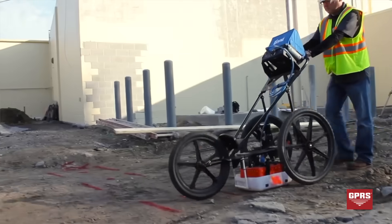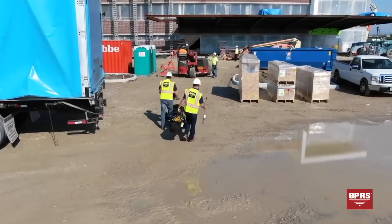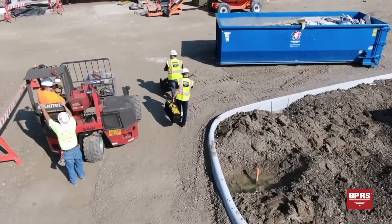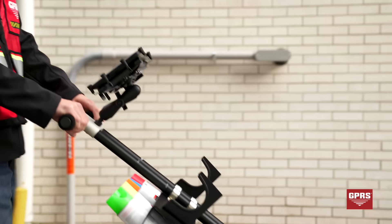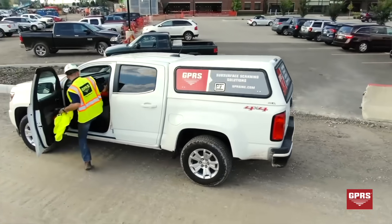By informing our clients of potential dangers, our services help keep job sites safe. Any project that requires excavation must utilize their state's one-call system, or 811. With that said, we also know that 65% of all utility lines are found on private property, out of 811's reach. This is where GPRS comes into play.